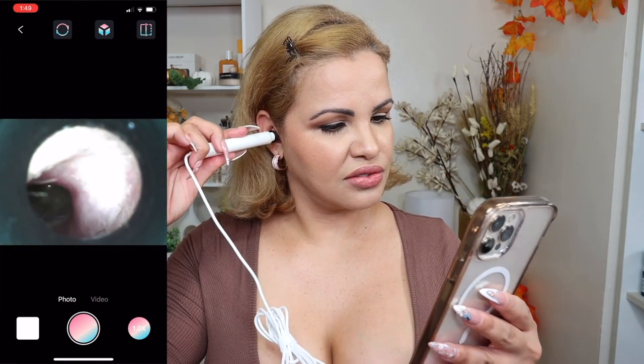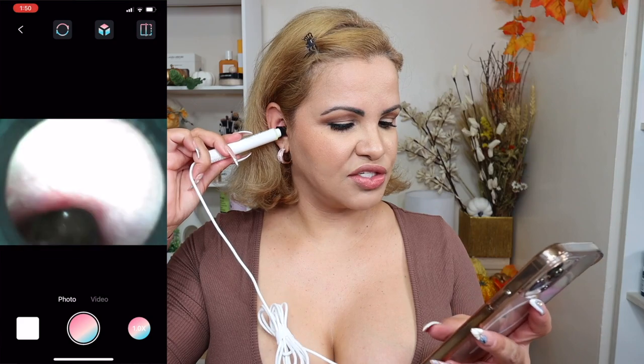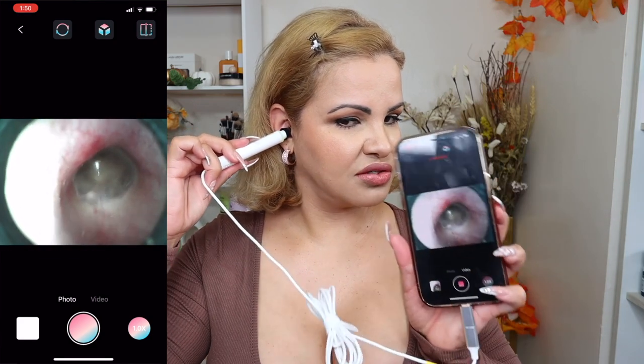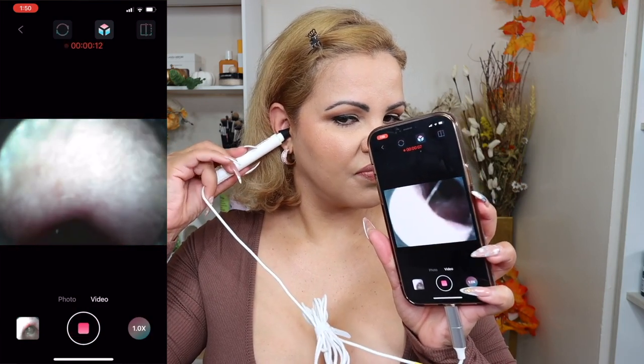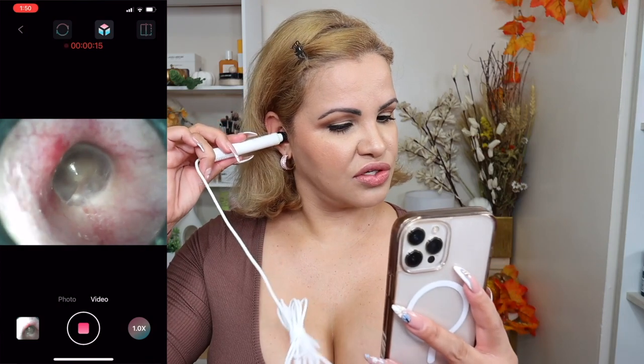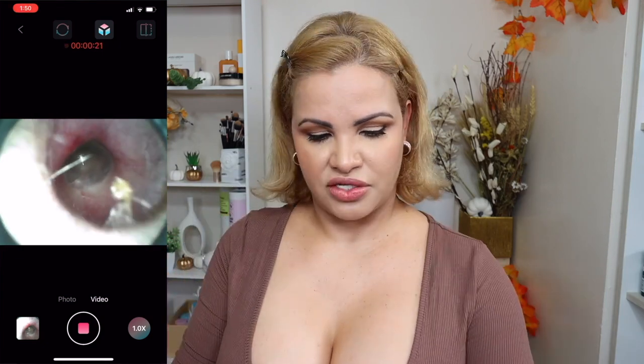Wow, that's how it looks inside! You can take pictures, and the application lets you film what you're doing while you're seeing inside. You can save the video if you need to show your doctor. It's easy to use. I'm going to remove it and wipe it clean. You can also use this on your nose — let's see what's going on in there. That's what the inside of my nose looks like!